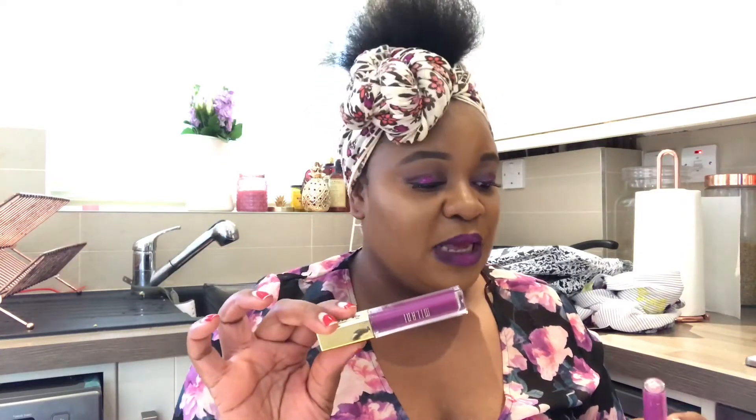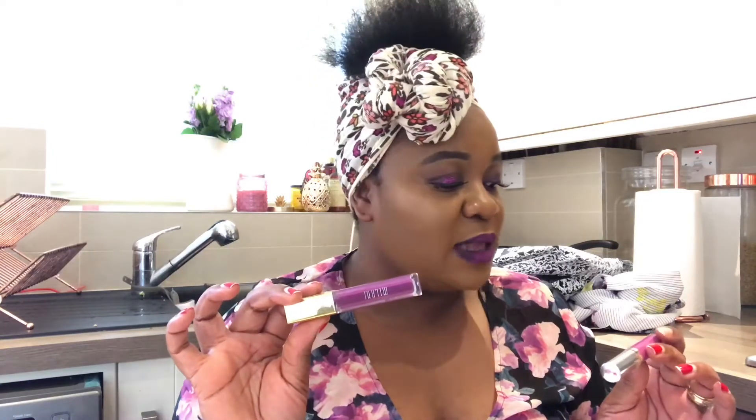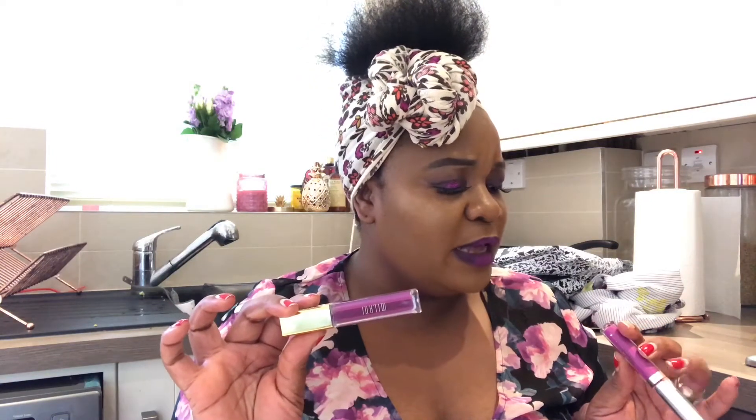Let me talk about the lipsticks I'm wearing today because someone is bound to ask. I've got a black liner underneath to create an ombre lip. I used this Milani lipstick called 'Fascination' — I absolutely love it, though it dries out quite quickly, which is the only problem. Then on top I've put LA Splash in the shade 'Alice' to create the ombre effect. So that's just two lipsticks and a black liner. Without further ado, let's get going!